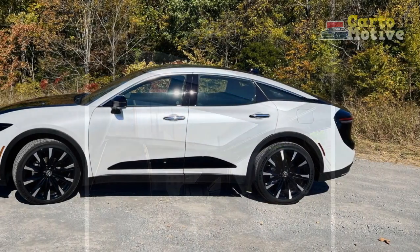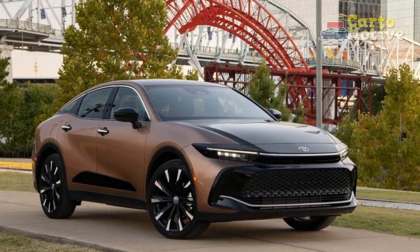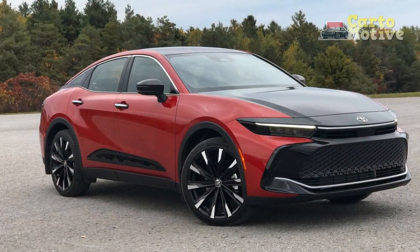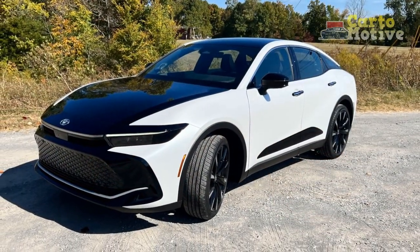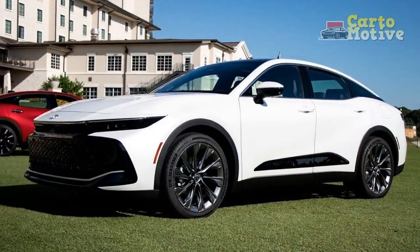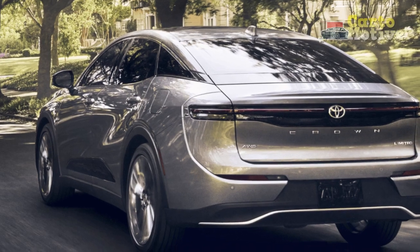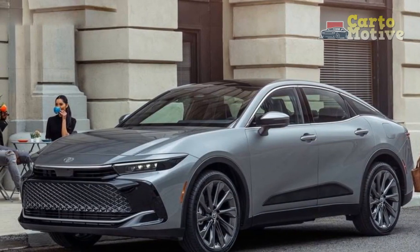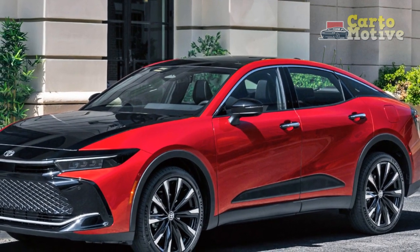3. Luxurious Interior — The cabin of the Toyota Crown offers a haven of opulence, featuring premium materials, meticulous craftsmanship, and a host of comfort-enhancing amenities. Passengers are treated to a sumptuous environment that envelops them in luxury. 4. Performance Options — With a range of available powertrains, including turbocharged engines, the Crown allows drivers to choose a configuration that suits their performance preferences. The well-tuned suspension and responsive handling contribute to an engaging drive. 5. Safety Focus — Toyota's commitment to safety is evident in the Crown's comprehensive driver assistance features, reducing collision risk and promoting confident driving.